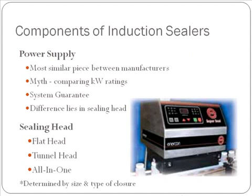There are two components to every induction sealer: a power supply and a sealing head. The power supply is going to be the most similar piece between manufacturers. There is a myth that comparing the kilowatt ratings of power supplies will determine which sealer is going to perform better for you — this is simply not true. We guarantee our systems will perform to the expectations laid out in the proposal, or we will upgrade your system for free.